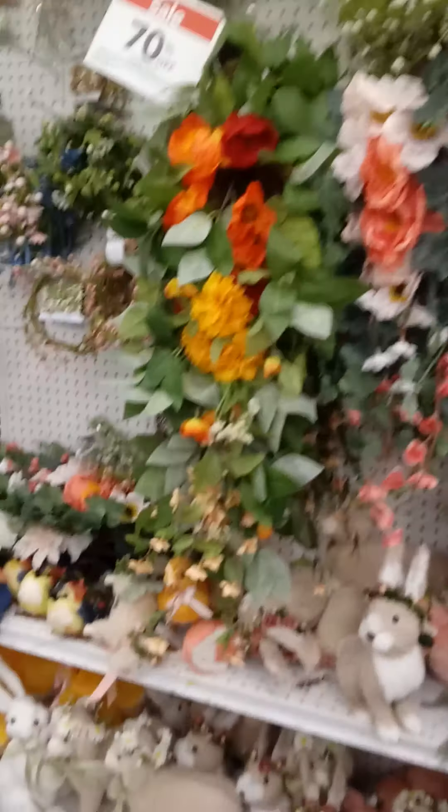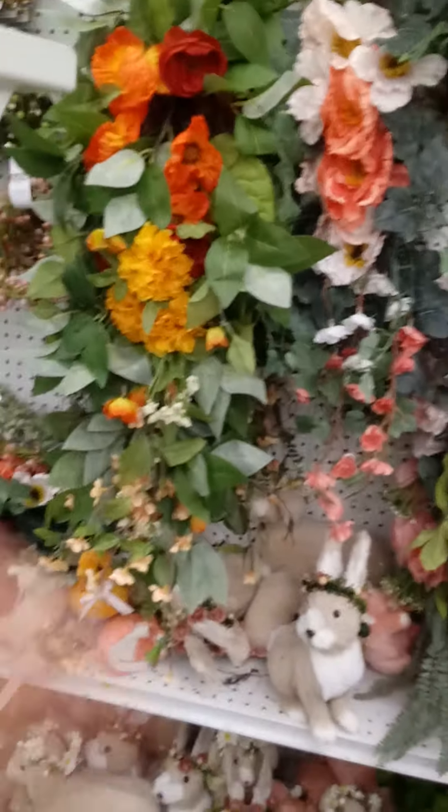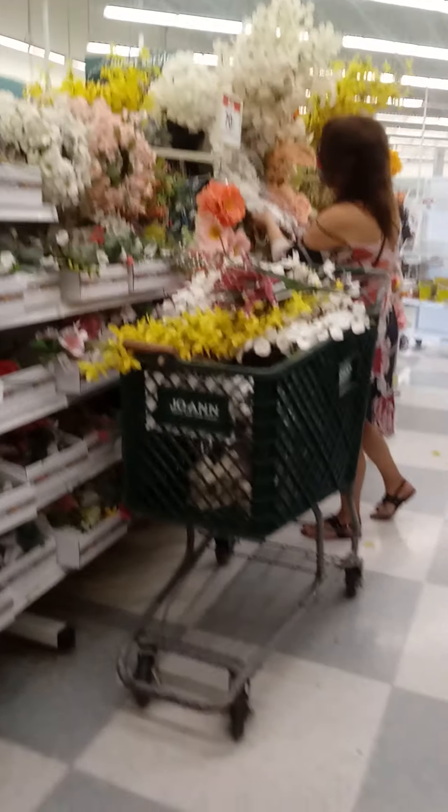Just going to go around here so you guys can see everything. I'm going to turn around here — I'm not a great driver in this electric cart. Here's some more items that are 70 percent off.